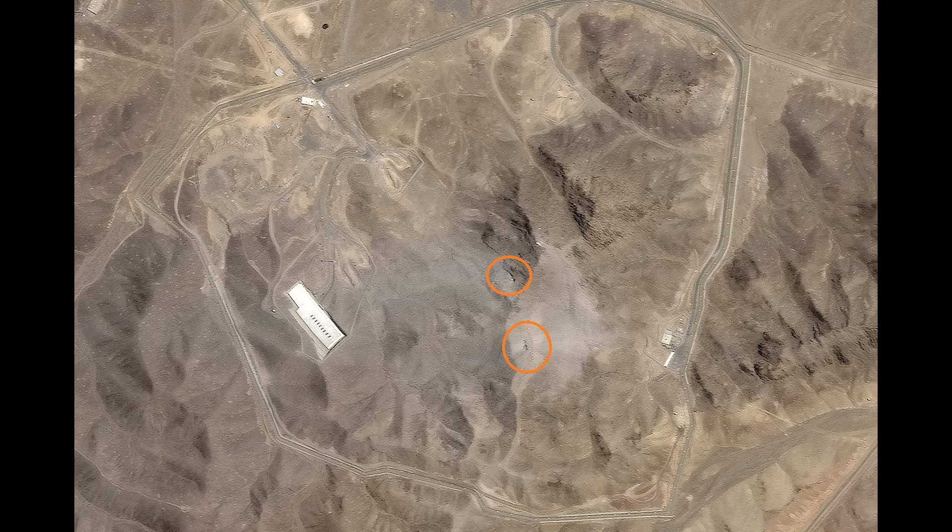Hello everyone. We have satellite imaging now confirming the US strike on Fordow Nuclear Enrichment Facility. I have two images for you. This first one shows two areas hit as shown by the orange circle. You can see three holes highlighted in the bottom one and three in the top.